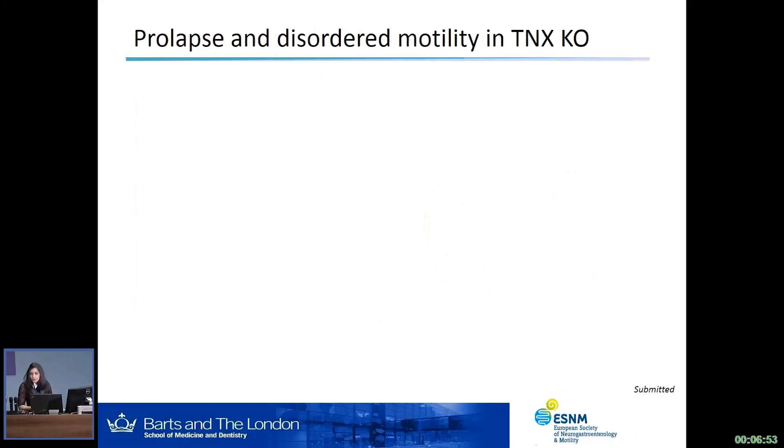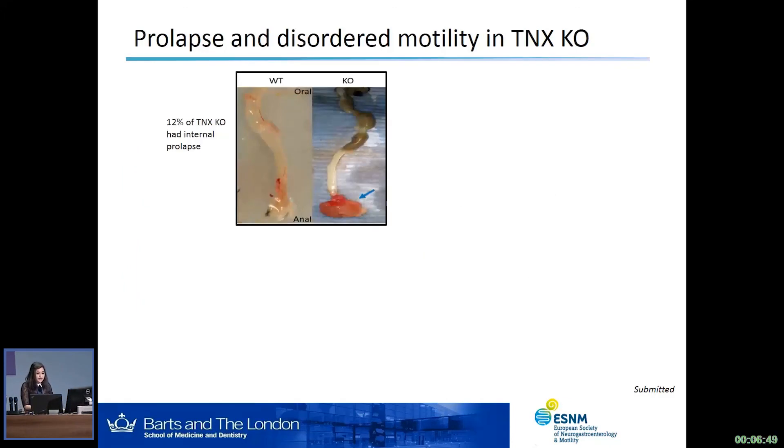Briefly, we obtained the TNX knockout mice and looked at gross anatomy. We saw that in about 12% of the TNX knockout mice there was an internal rectal prolapse within the rectum itself, indicated by the blue arrow here. The wild-type counterparts had no prolapse in all the experiments that we performed, and this is quite similar to what we see in the tenascin-X deficient patients, who experience recurrent rectal prolapses.